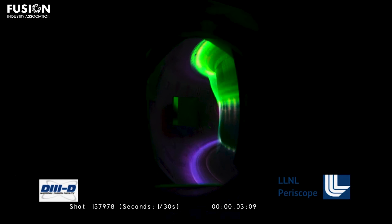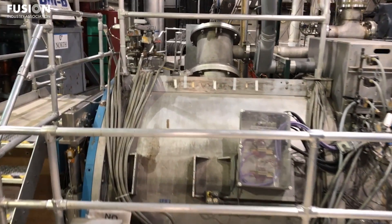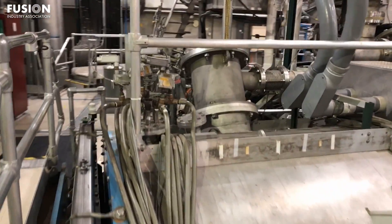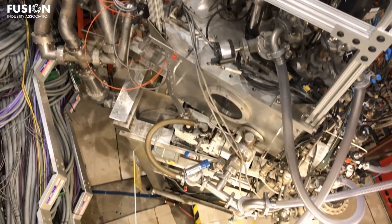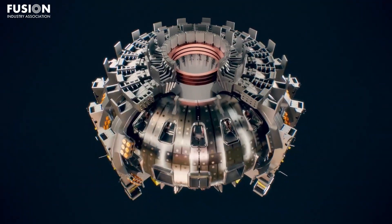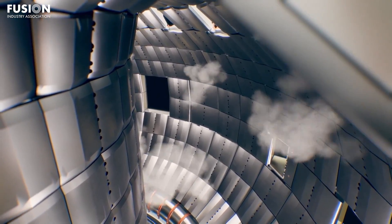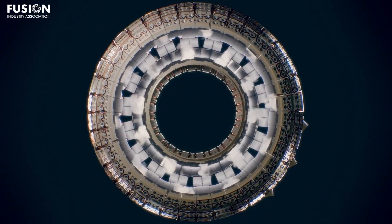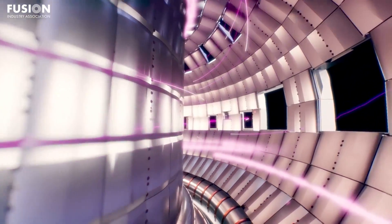One of the advantages of this configuration is that it maximizes a self-generated plasma current called the bootstrap current. This means less current needs to be supplied externally, which means tokamaks can be cheaper to run — higher density and less external current: a win-win. This result expands the design space for future experiments and power plants. They can either produce more power with the same current, or the same power with less current than before.